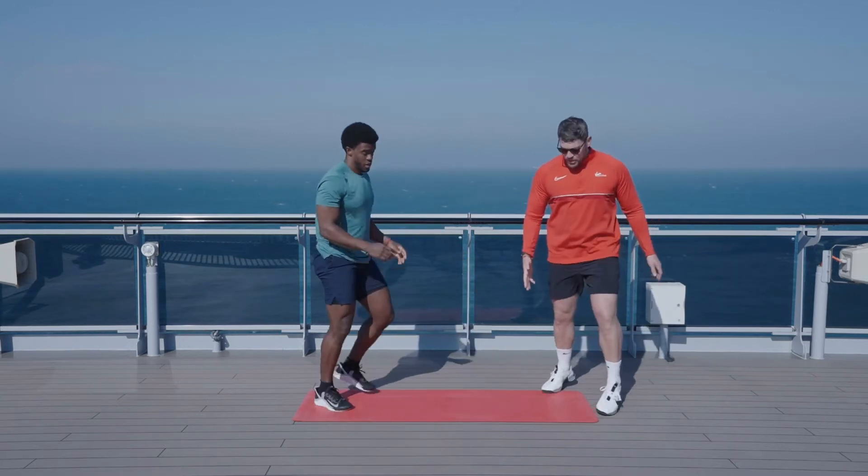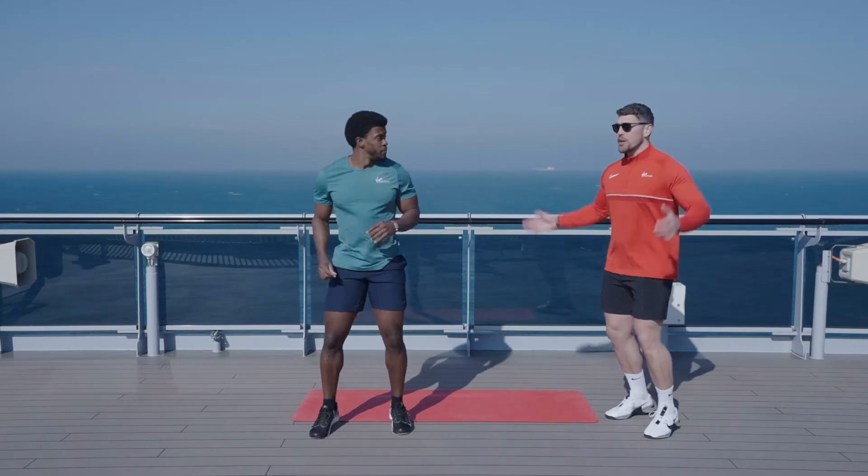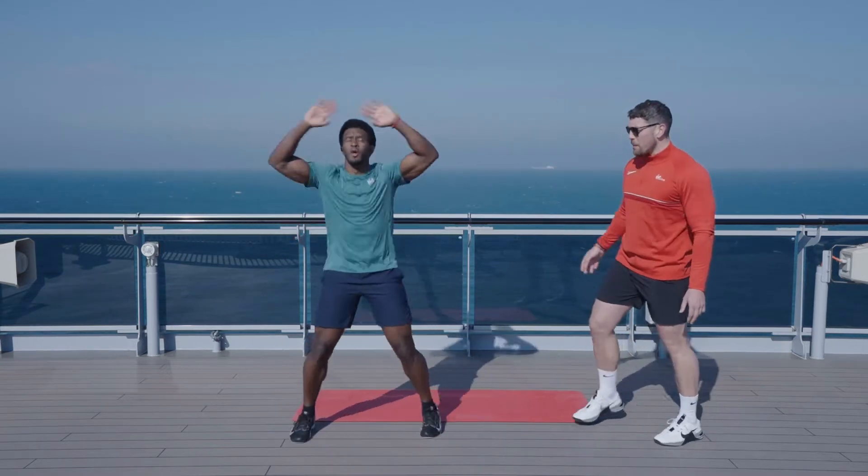Standing, turning on the mat, we're just going to do a jump jack. Get the arms up overhead and open up that upper back.